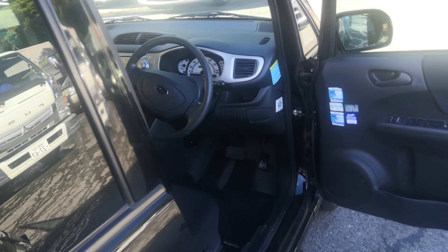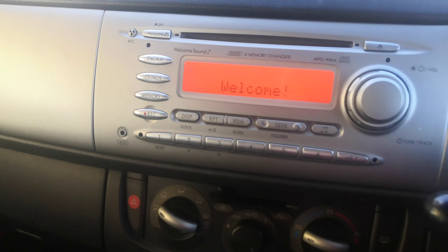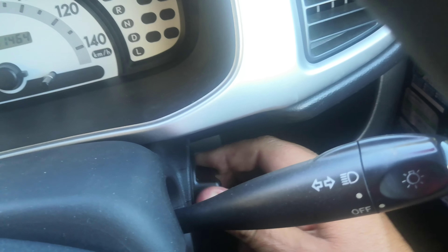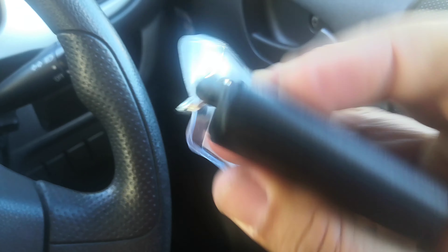Let's jump on inside and show you the features. It does have the key fob here, so you are able to start it as if the key was inside. And if the key fob battery dies, you can take this out as a regular key and put it in the ignition.